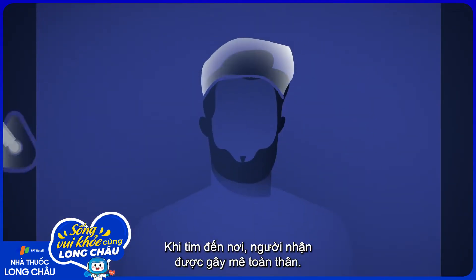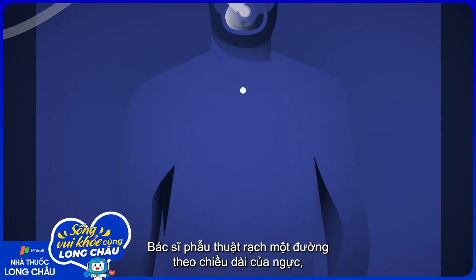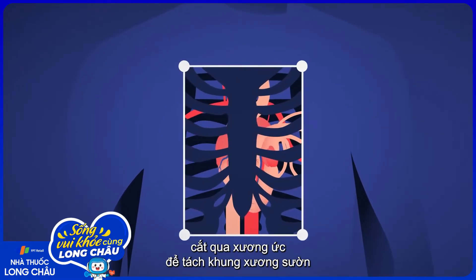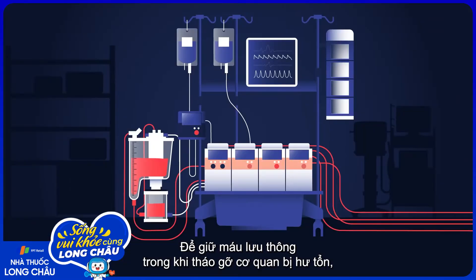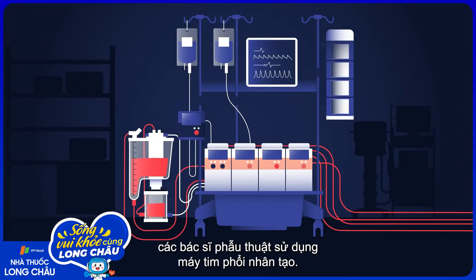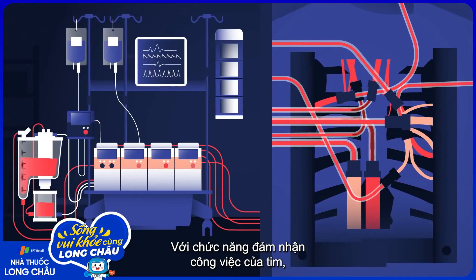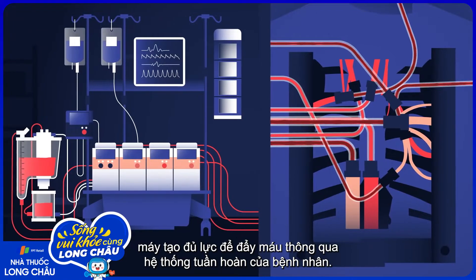The organ will only remain viable outside the body for a few hours, so it needs to reach its recipient as fast as possible. Once the heart arrives, the recipient is put under general anesthesia. The surgeon makes an incision down the length of the chest, cutting through the breastbone to separate the ribcage and expose the heart. To keep blood flowing while they remove the damaged organ, surgeons use a cardiopulmonary bypass machine, which takes over the heart's job, generating enough force to push blood through the patient's circulatory system.